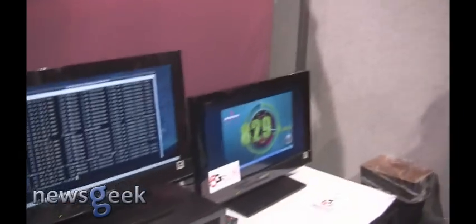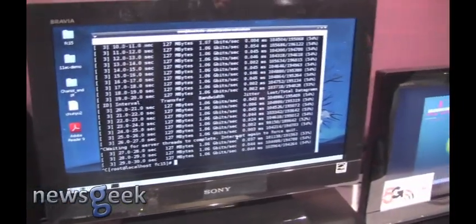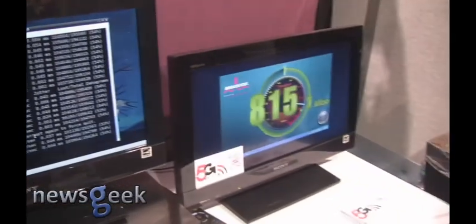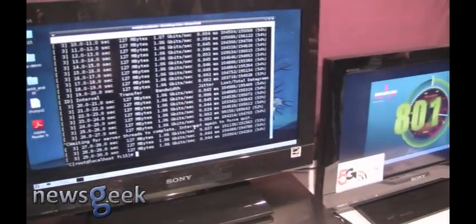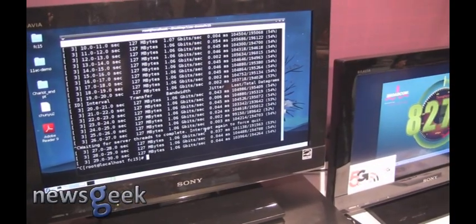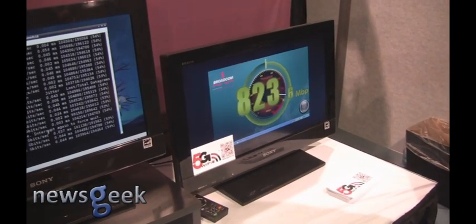We actually have two displays here — one of them is showing UDP throughput, the other is showing TCP throughput — and as you can see, these numbers are numbers that you probably have never seen from a wireless product before. This is operating in 5 gigahertz, and as you can see here on the screen, we're running at about 1.06 gigabits of actual throughput. On the TCP screen over here, we have a speedometer that's showing us running up in the 800s of TCP throughput.